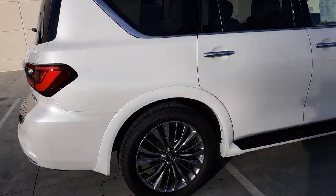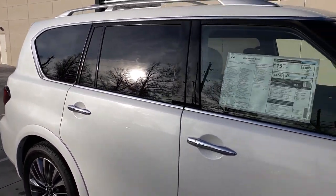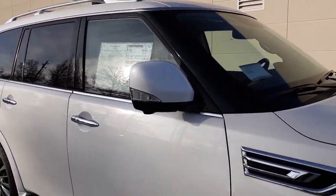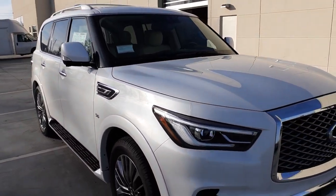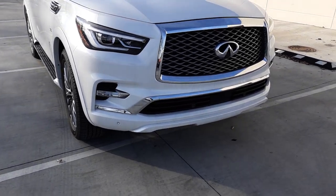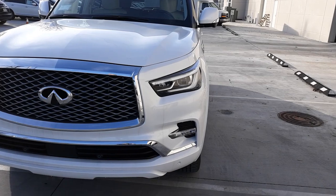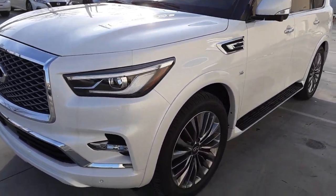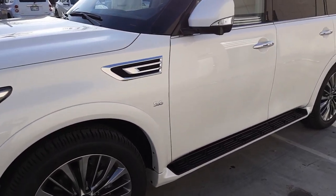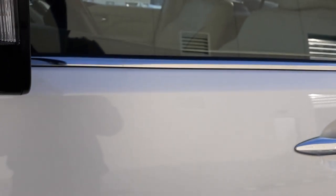It's got the 22-inch Bridgestone tires and wheels on it. The Moonstone is kind of a pearlescent white. It has the around-view monitor — there are cameras in each side mirror, in front and back, so you can get a bird's-eye view when you're parking. Those mirrors are right under here.